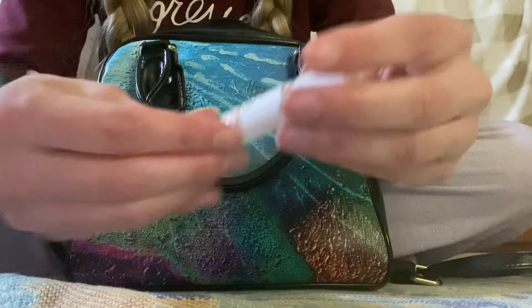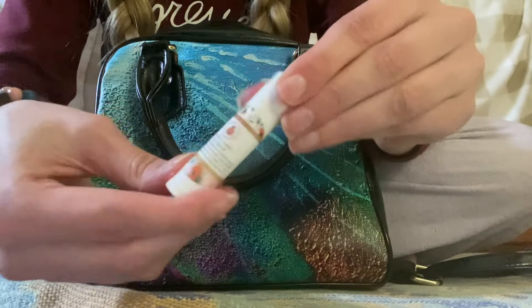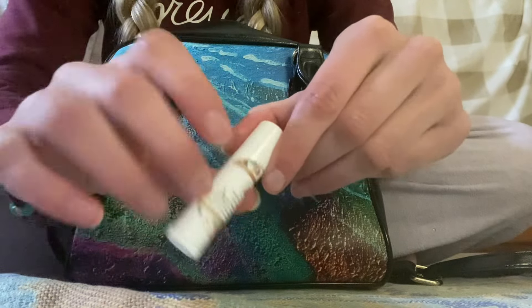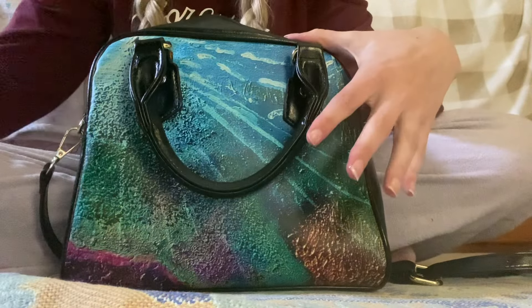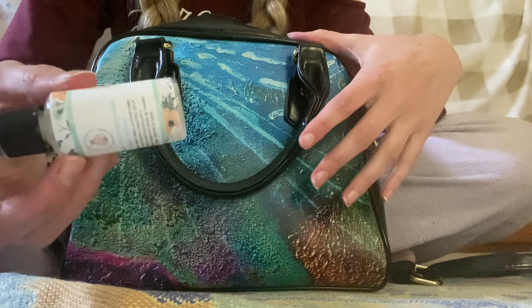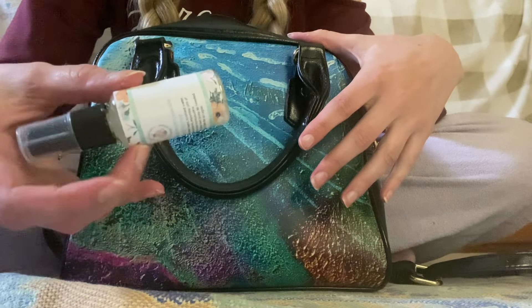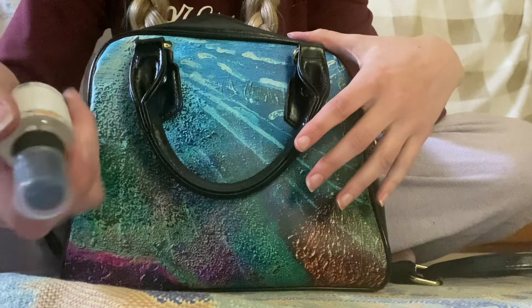Next, we have this vanilla latte lip balm by Lovebug Organics. I need a lot of chapstick, guys. By the way, if you're interested, Lovebug Organics — she has a website, I think it's just called Lovebug Organics — she has a website and a Facebook page.